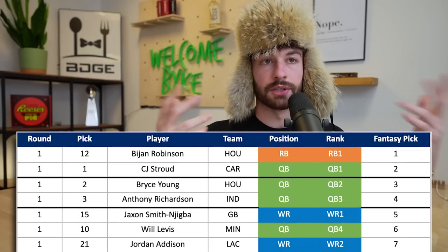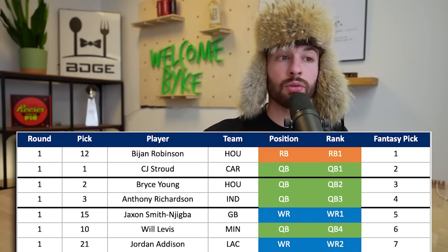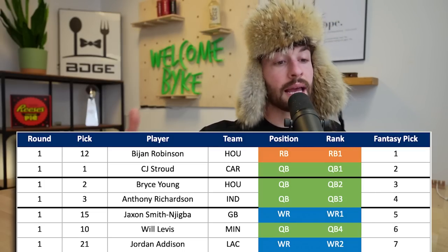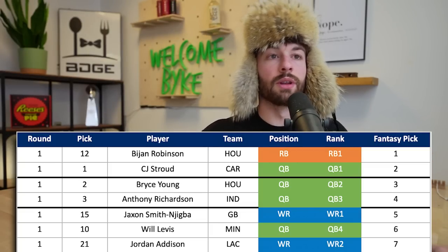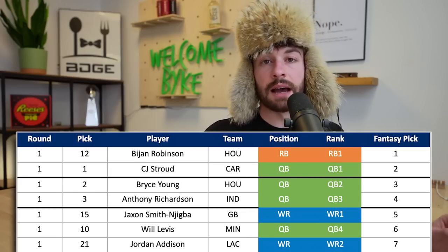Will Levis goes at pick six - the 1.06 - going to Minnesota. He'll sit a year, but if he's the quarterback in year two he'll have had time to develop and learn the system while playing with Justin Jefferson. Jordan Addison goes 21st overall to the Chargers, so he's linked up with Justin Herbert for his rookie contract. I love that - high powered offense, cool landing spot. Addison going to LA would be amazing, giving them a speedster down the field. He's my seventh pick overall.